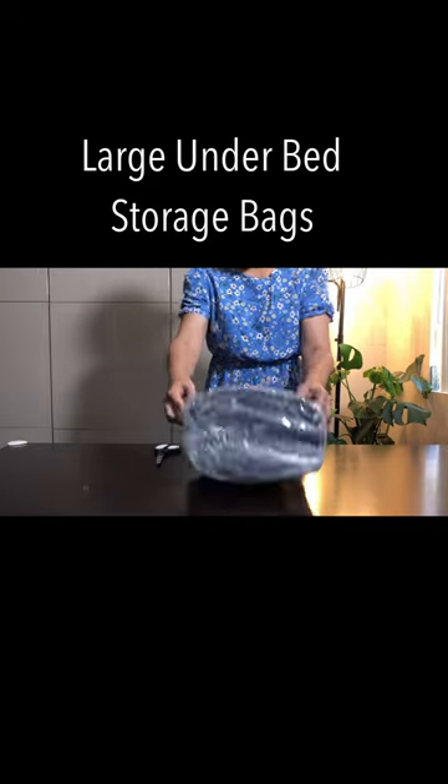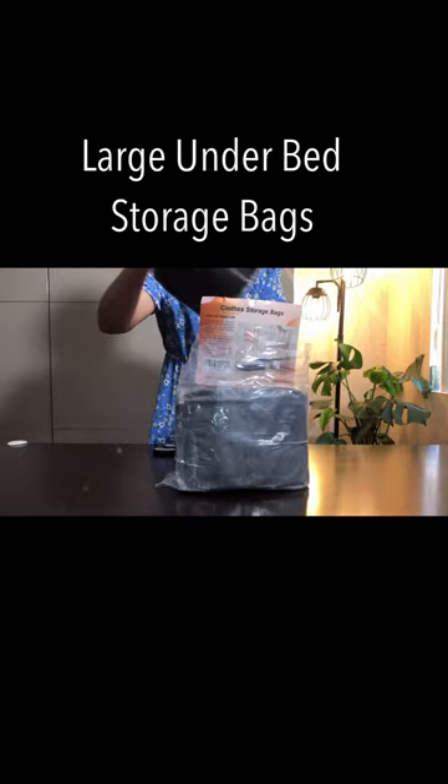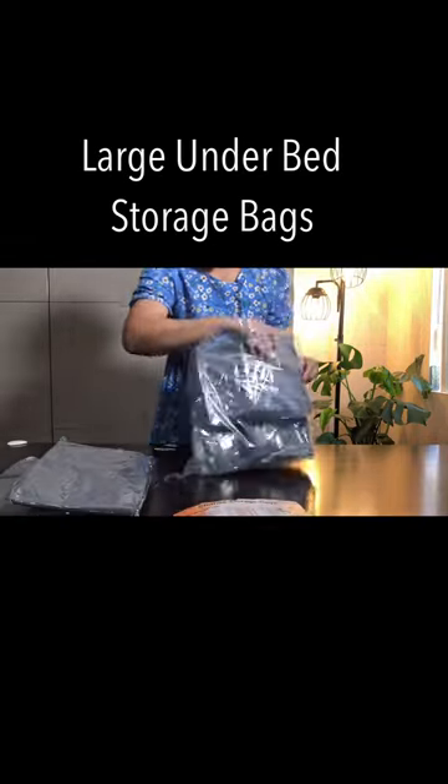This is the large under bed storage bags. The under bed storage bags comes in a set of six with three different sizes and label cards.